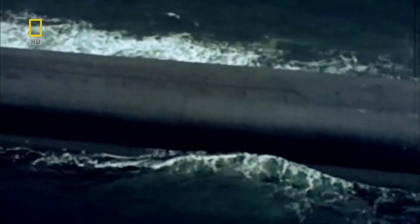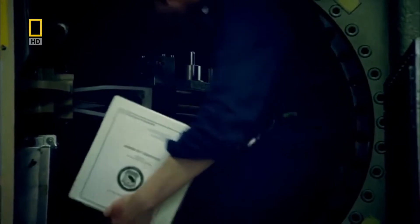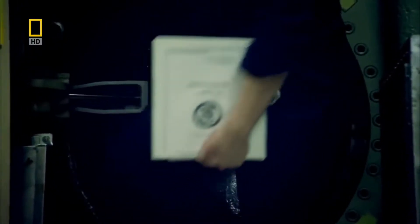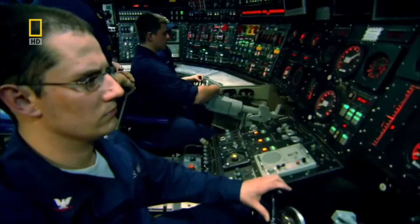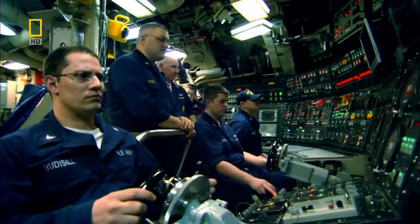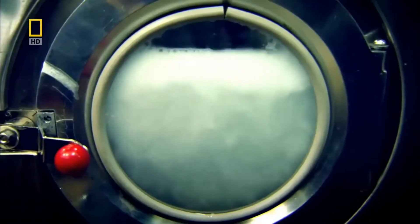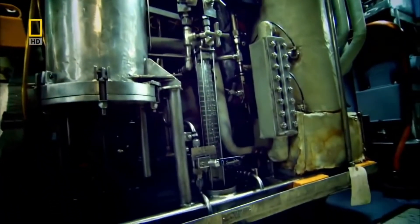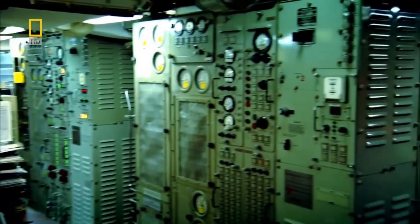Today on the USS Pennsylvania, behind a watertight hatch, lies one of the most highly classified pieces of U.S. military hardware — the submarine's nuclear reactor. This reactor is far more powerful than the prototype that powered the Nautilus. It pumps out more than enough electricity to propel the 17,000-tonne Pennsylvania through the water at 45 kilometers per hour, and runs all the myriad machines and equipment on board. Fueled by a lump of uranium the size of a fist, this submarine was commissioned in 1989 — 20 years ago — and has not been refueled yet.